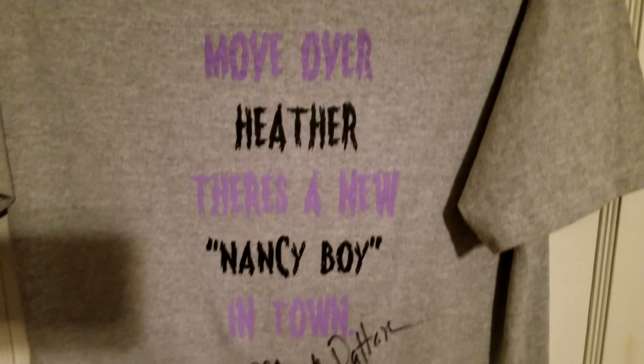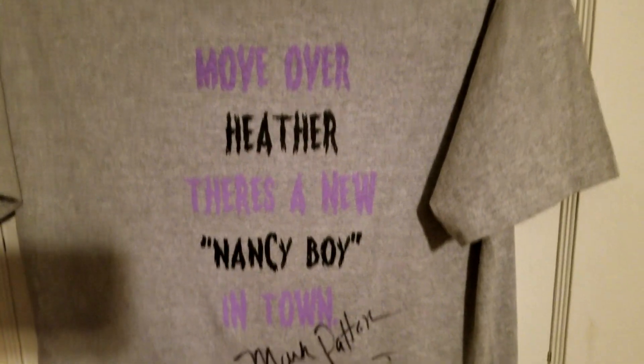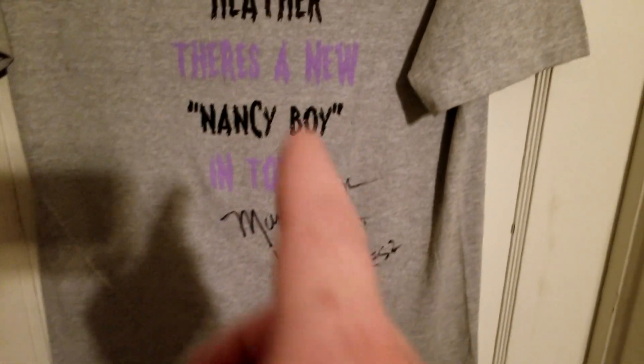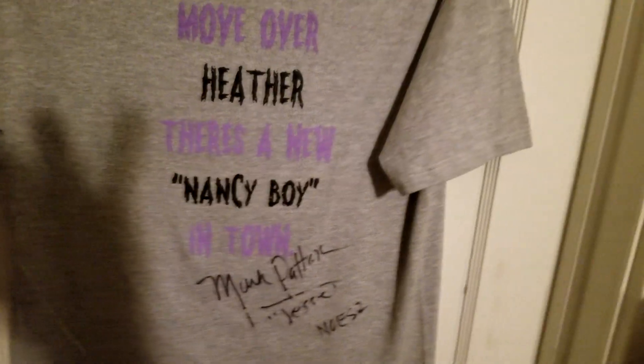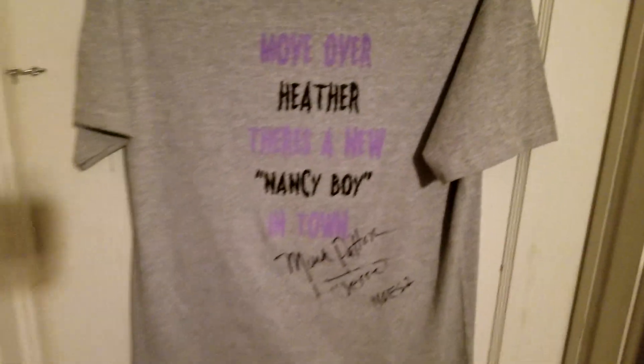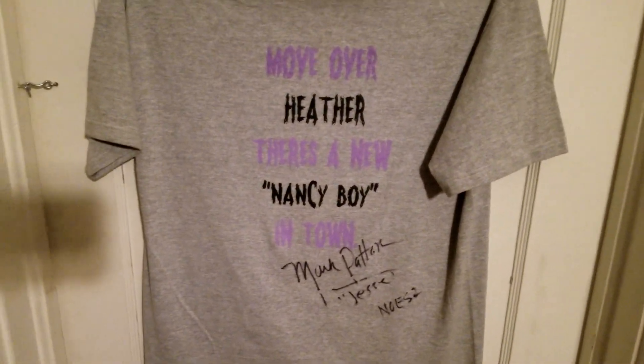First we have this hanging on the bathroom door — a t-shirt I got from Mark Patton. It says 'There's a new Nancy boy in town,' signed by Mark. You're gonna see a lot of stuff from this guy. I have met him on a handful of occasions and he's a super sweetheart. Absolutely love him.